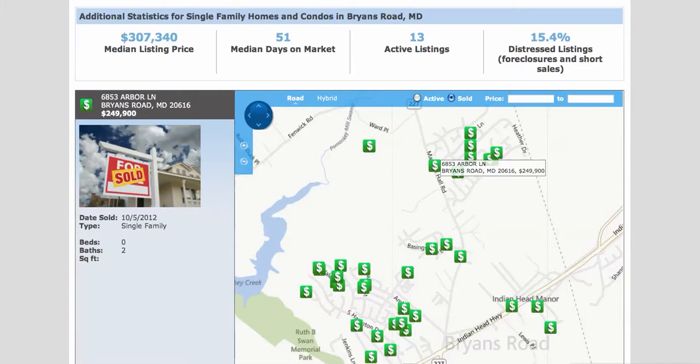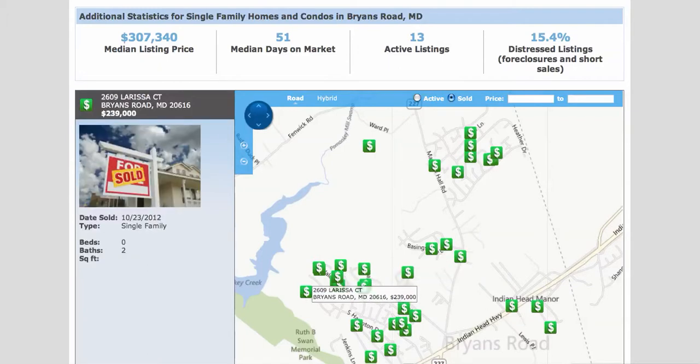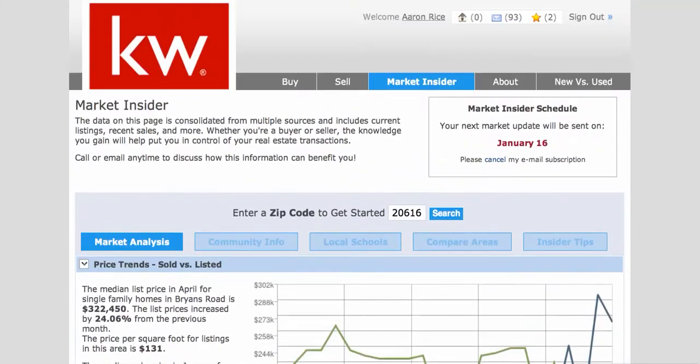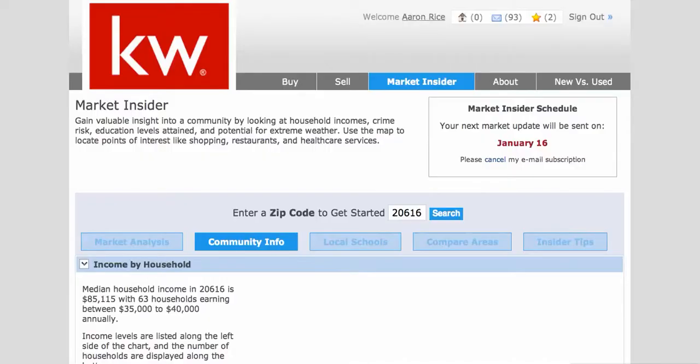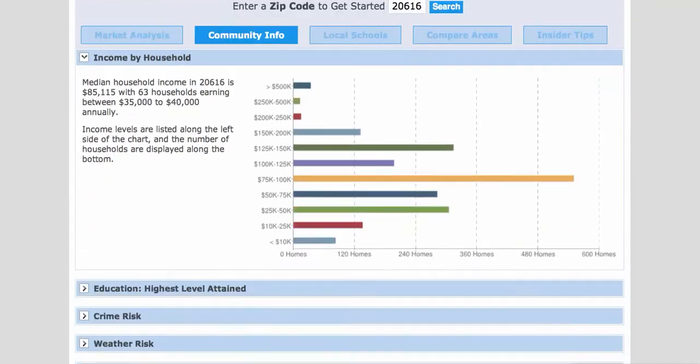This map down here at the bottom — these green dollar signs — you can just click on those and that'll give you a good idea of what homes in the area are selling for. You get some great sold data right here at marylandluxurygroup.com. Let's also click on the Community Info button and see what the lifestyle is like. The median household income in the area is $85,000.